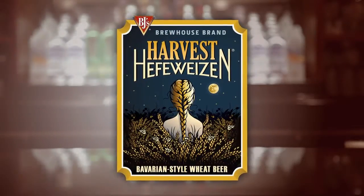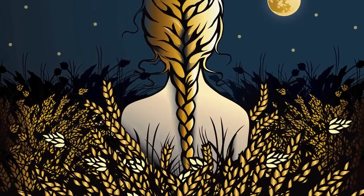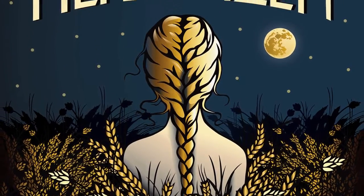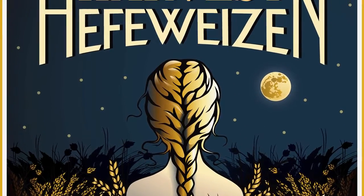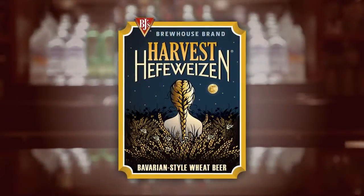As you can see in the logo, there's a lot of wheat in the foreground. It's really nice the way that the harvest moon ties in with the name Harvest Hefeweizen. The shape of the braid really nicely mirrors the shape of a sheaf of wheat. It's a beautiful logo.